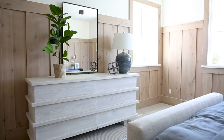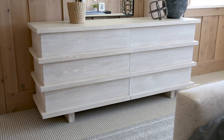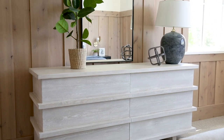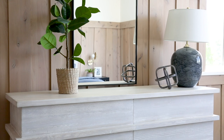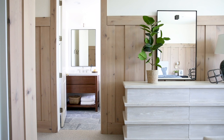When you have wood on the walls and it's a stain, it's kind of hard to mix wood tones, so we decided to go with this modern whitewashed dresser. I love that it doesn't have any hardware on it — it's integrated into the dresser for a more modern look, and then when you look next to the dresser you get a peek of the bathroom.